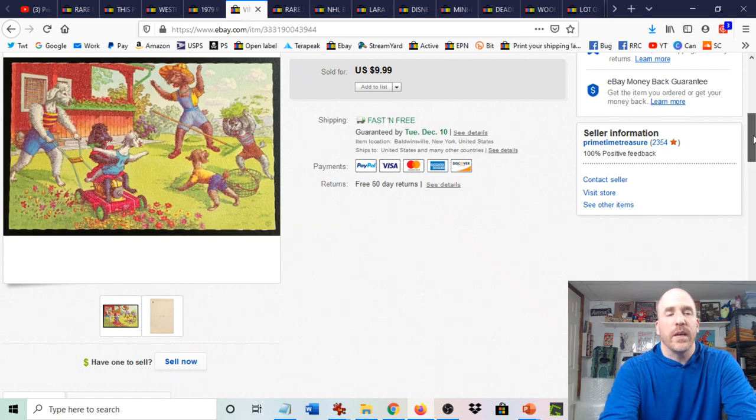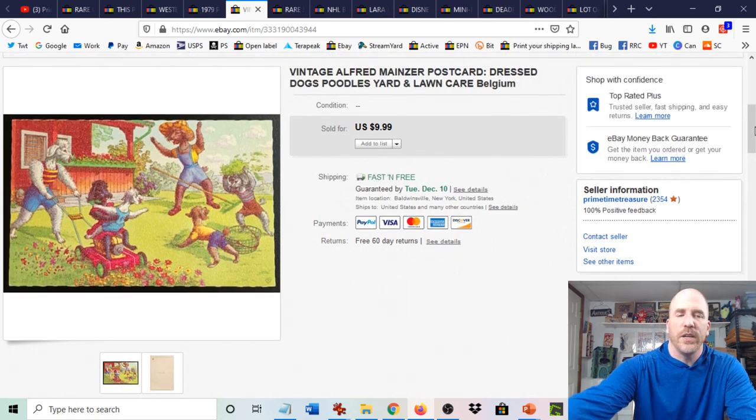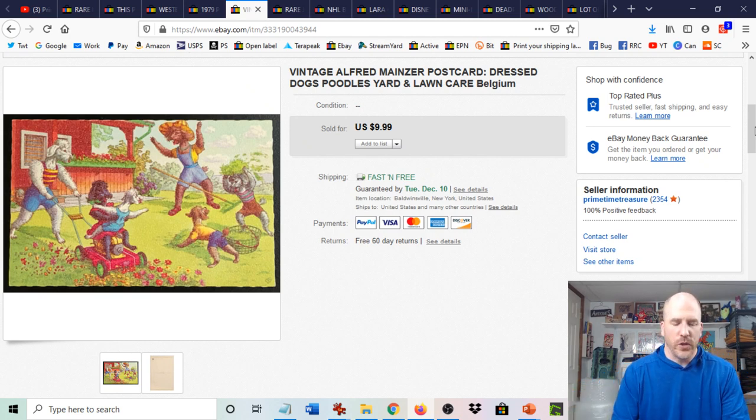While showing this next postcard, we got a cha-ching notification — an actual $9.99 item sold live during this video! I'll show you what that was when I get to that type of item later in the video.